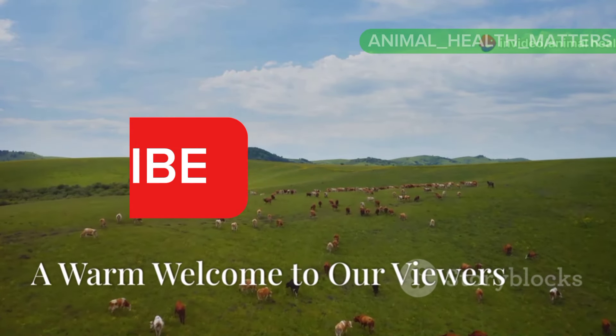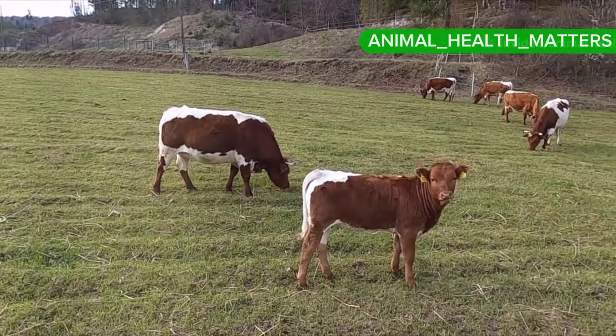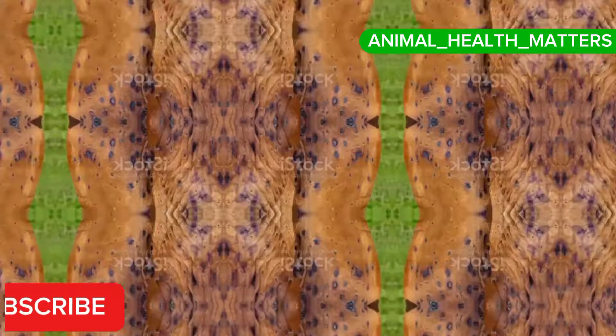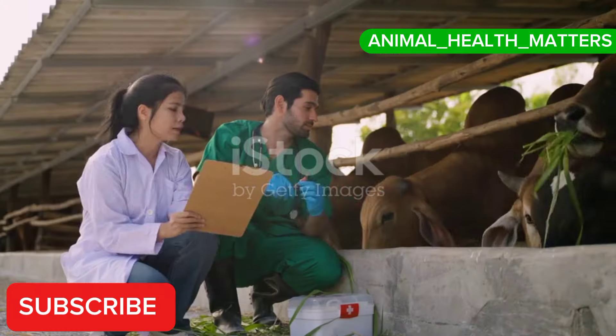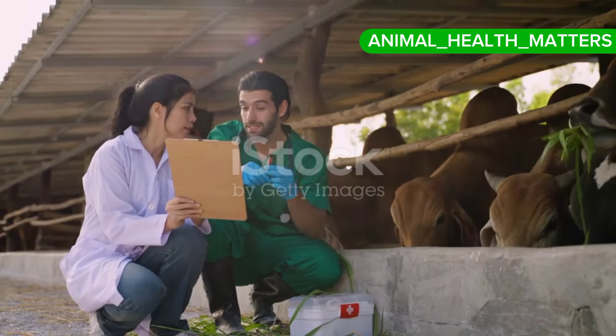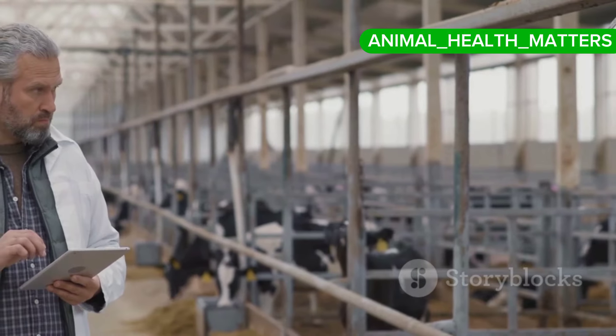Welcome to our channel. Today we are diving into a crucial topic for cattle farmers and veterinarians alike: Lumpy Skin Disease in cattle. We will cover everything you need to know, from the causative agent to prevention methods. Let's get started.